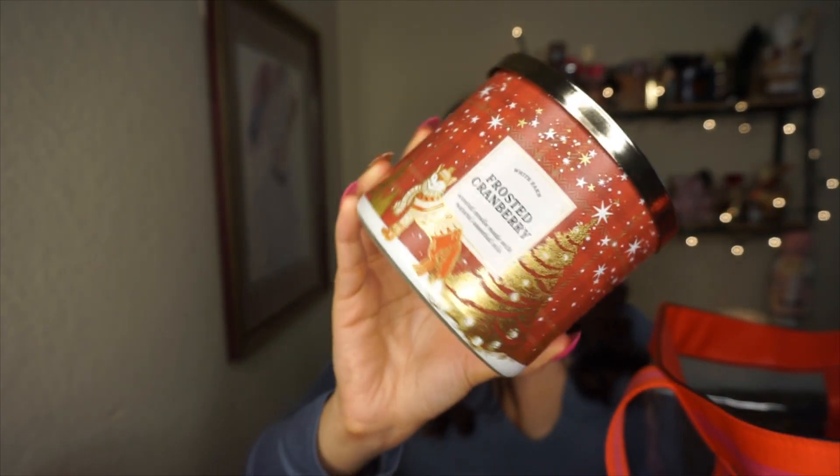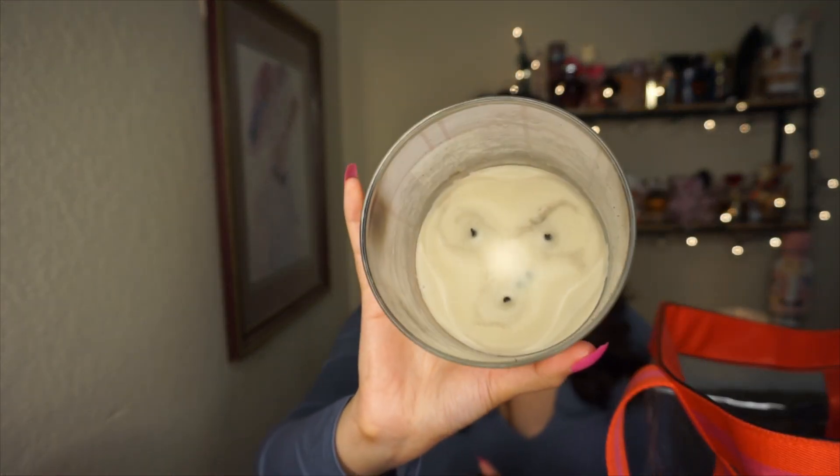Next I have Frosted Cranberry — love the packaging, so cute. It has iced cranberries, blonde woods, and red apple. I don't usually love very fruity bright scents around my house, but this one smelled really good and was incredibly strong and long lasting. This is how it burned — it was so strong that I had to stop for a while because it was just too much.